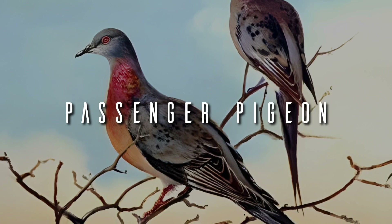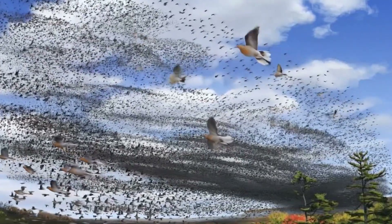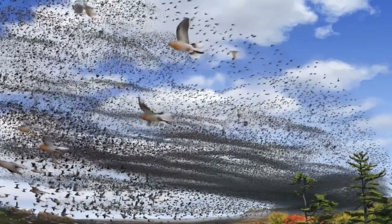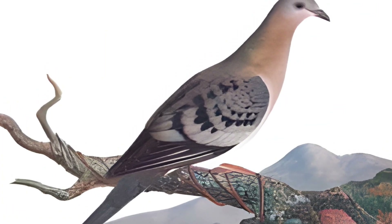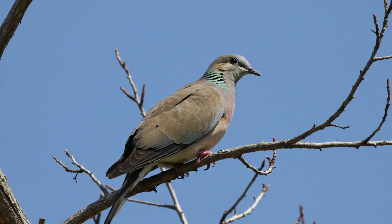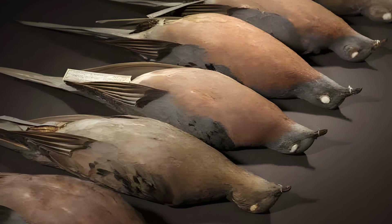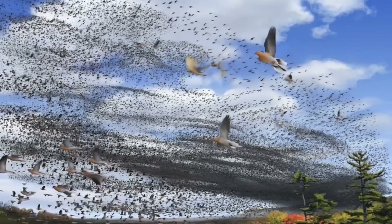Passenger Pigeon. Once one of the most abundant bird species on Earth, it went extinct in 1914 and is now the focus of Revive and Restore. The plan is to edit the DNA of the band-tailed pigeon, a close relative, to recreate the biology and behaviour of the passenger pigeon, including its massive flocks.